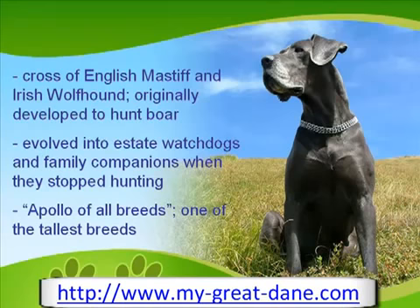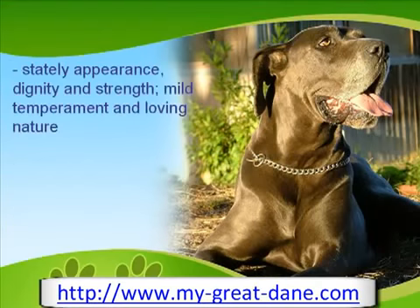The Great Dane is considered one of the tallest dog breeds alongside the Irish Wolfhound. Its stately appearance, dignity, and strength all make for a very appealing form. The Great Dane is a striking animal, especially in the show-ring.